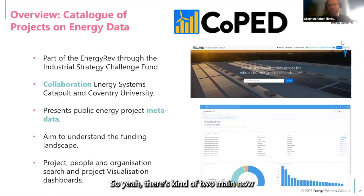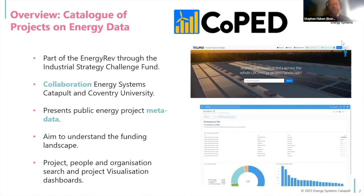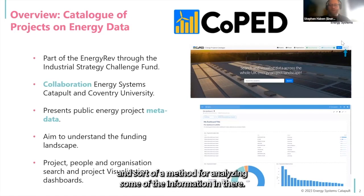There are now two main components of this system. There's the search aspect, which looks at projects, people, and organizations. And then there's the visualization aspect, which can summarize a lot of that information into an easy, digestible method for analyzing some of the information in there.